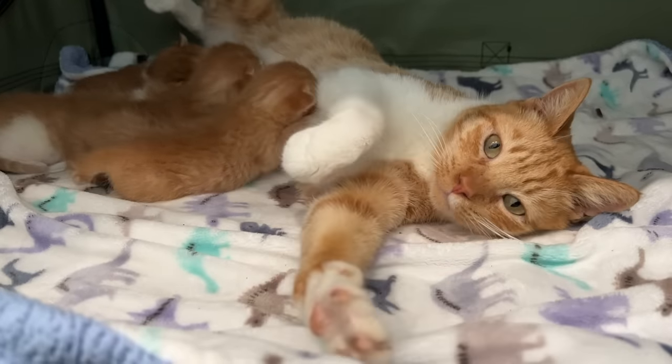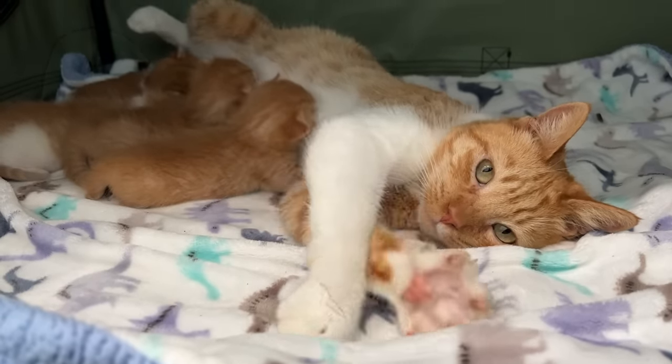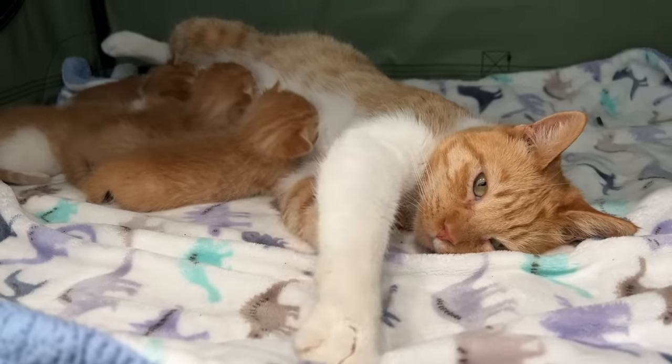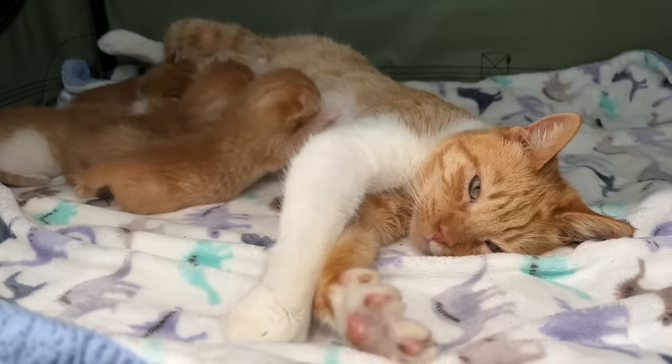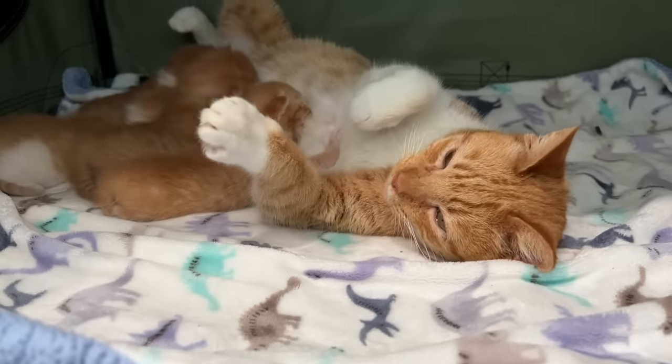Just like you're going to spay and neuter the babies, make sure you have an appointment to spay the mom too. Motherhood might be sweet to observe, but we do not need mama cats having litter after litter. While we're still living in a world where so many kittens are being born year after year and there aren't enough resources to save them, there's really no excuse for allowing a cat to keep having kittens. Spaying the mother cat is going to be better for her health, her happiness, and for the betterment of all kitten kind.